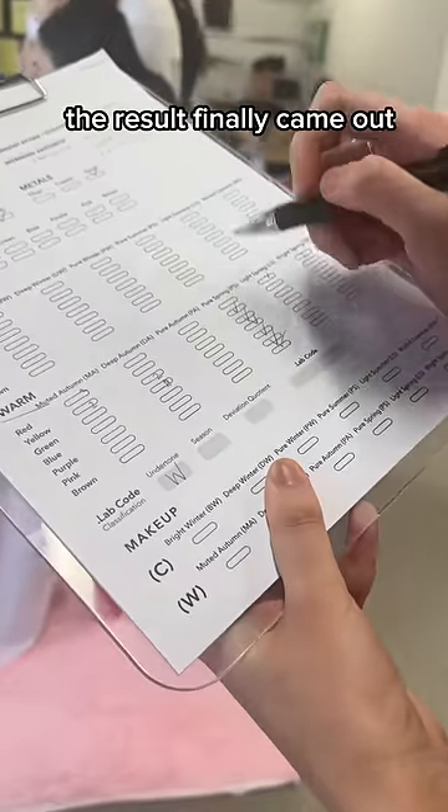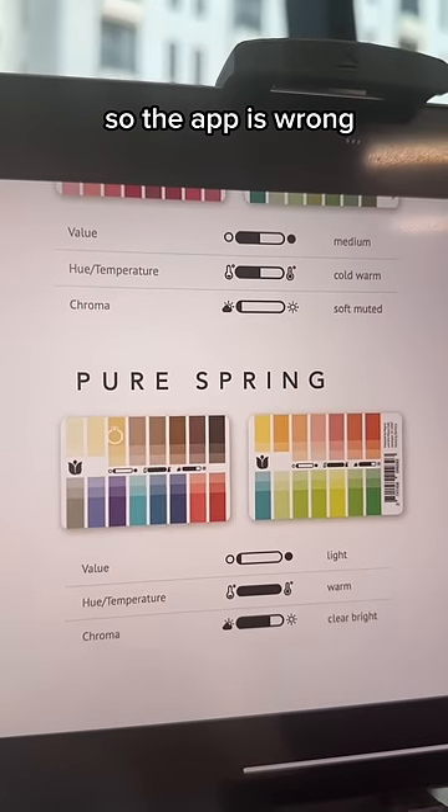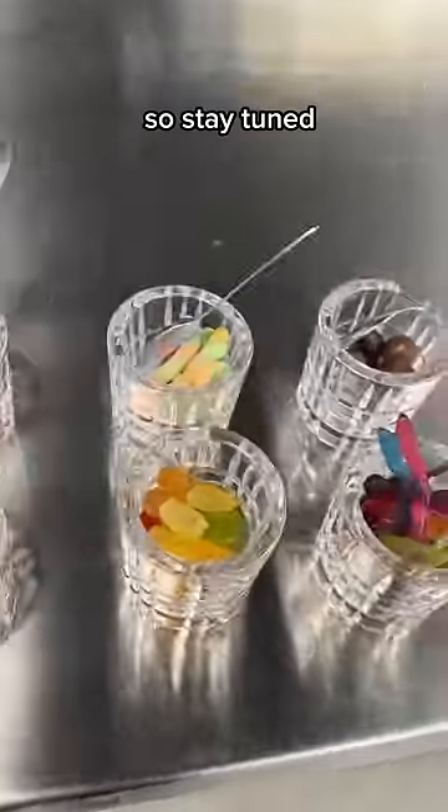After one hour, the result finally came out. I'm a pure spring, so the app is wrong. Following weeks, I'm gonna change my style, so stay tuned.